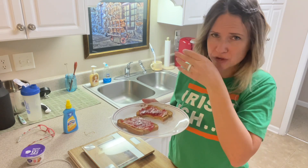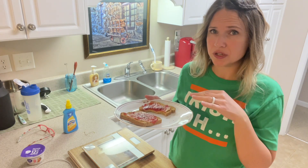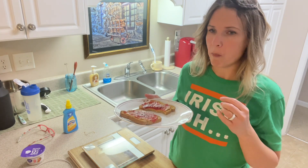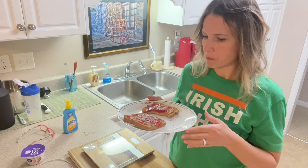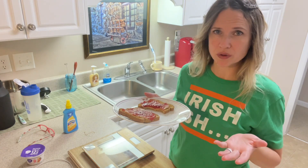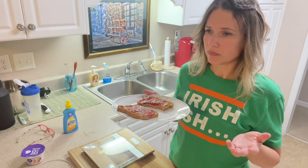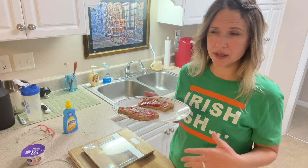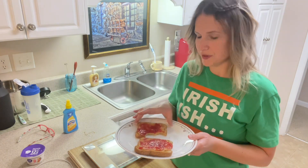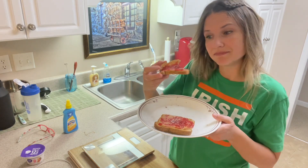Sorry for talking with my mouthful. I try to find alternatives when I can for foods that I love — foods that are lower in calorie — because I still want to enjoy food. I love to eat. I try to cut where I can but still enjoy what I'm eating. Alright y'all, I'm going to finish this and head to the gym. Bye!